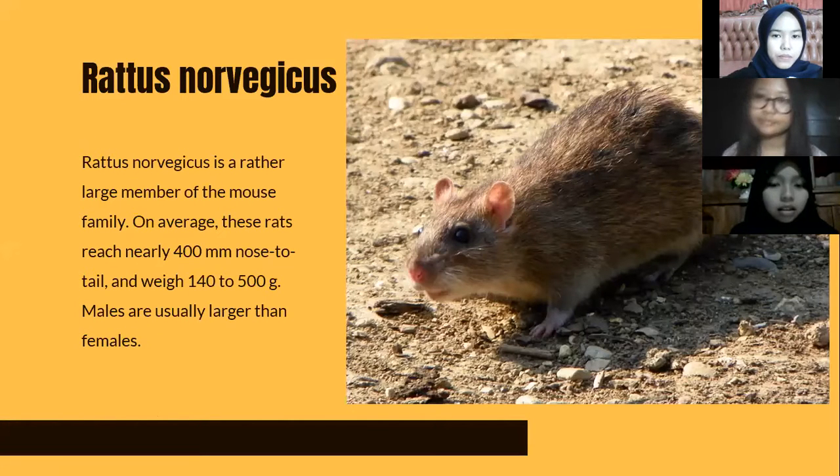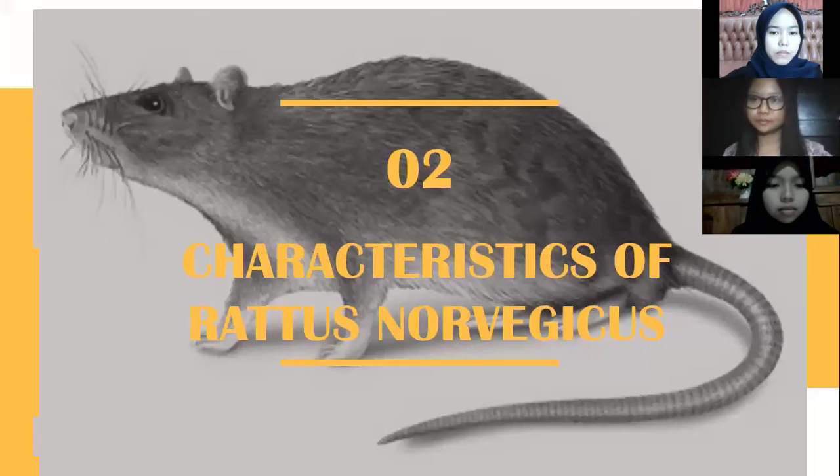This is Rattus norvegicus. Rattus norvegicus is a rather large member of the mouse family. On average, this rat reaches nearly 400 millimeters from nose to tail, and the weight is 140 to 500 grams. Males are usually larger than females.